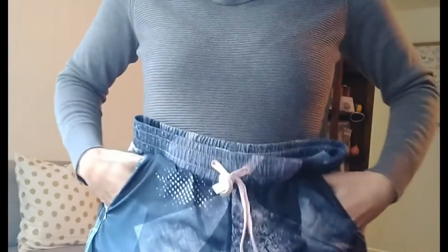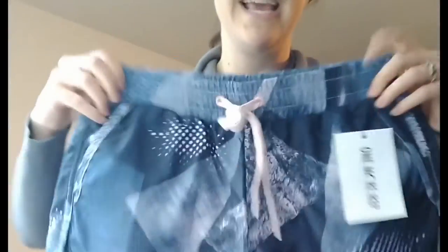These have two side pockets. They have mesh on the inside and also mesh bikini bottoms on the inside. So really comfortable, really lightweight, breezy, soft. Love the comfort and love these shorts.